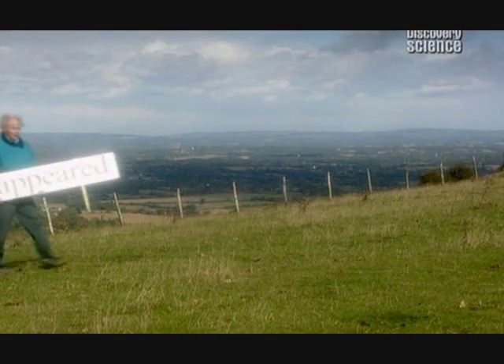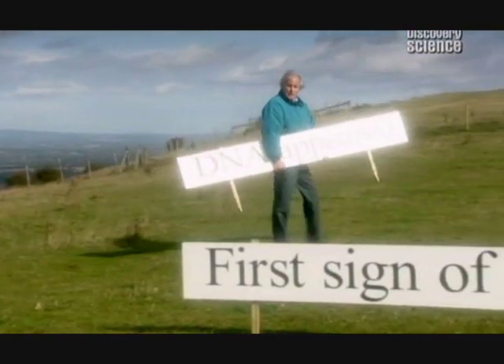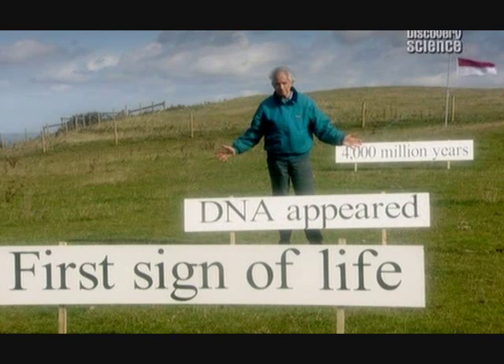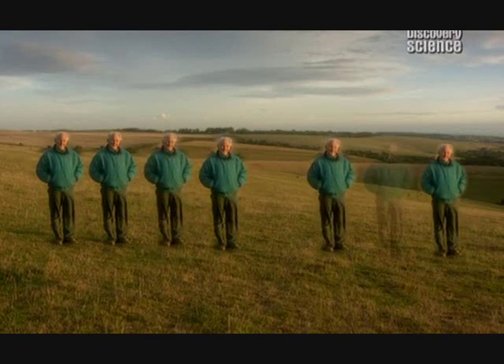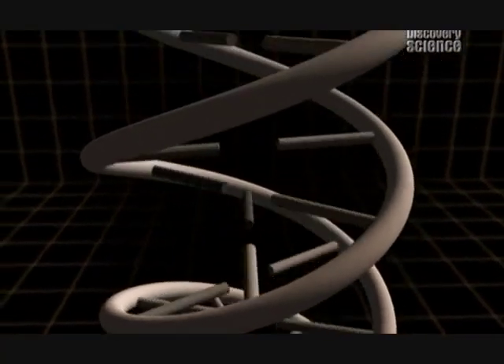DNA contains the blueprint of all living things, and so any theory of how life began has got to explain how DNA came into being. Somewhere between the origin of the Earth and the first microorganisms, DNA first appeared. But how? Every DNA molecule that exists today is a copy of another, and that was a copy of a copy, and so on. If we go on like this, we eventually reach a point where we must ask: where did the original DNA molecule come from in the first place? This problem gave scientists a big headache. Solving the puzzle of the origin of DNA seemed totally impossible. But there was one small clue, and it lay at the heart of the process that turns DNA instructions into living things.